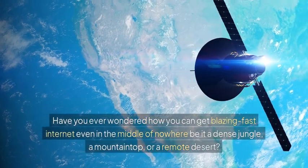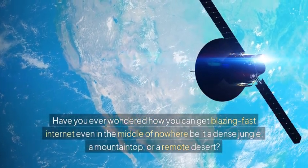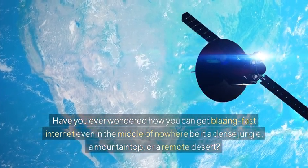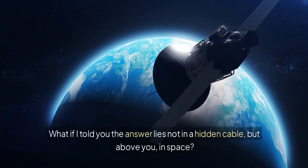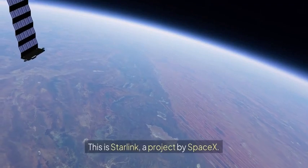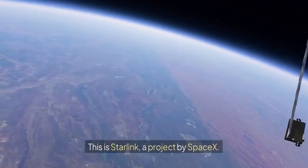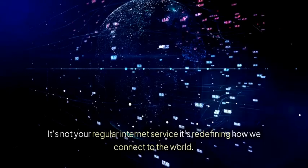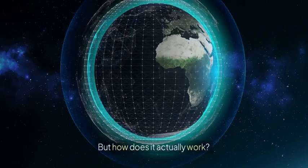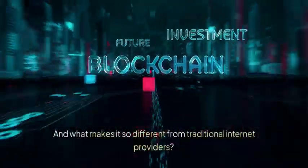Have you ever wondered how you can get blazing fast internet even in the middle of nowhere — be it a dense jungle, a mountaintop, or a remote desert? What if I told you the answer lies not in a hidden cable, but above you, in space? This is Starlink, a project by SpaceX. It's not your regular internet service — it's redefining how we connect to the world. But how does it actually work, and what makes it so different from traditional internet providers? Let's dive into the science and magic behind it.